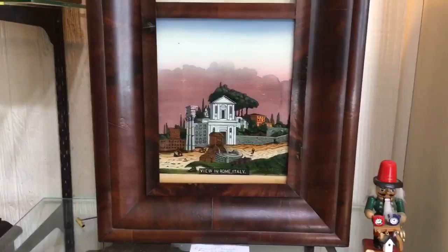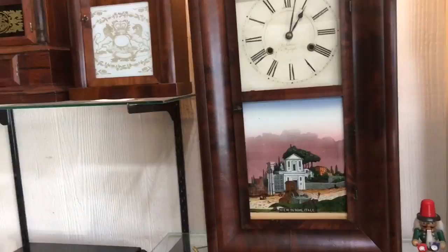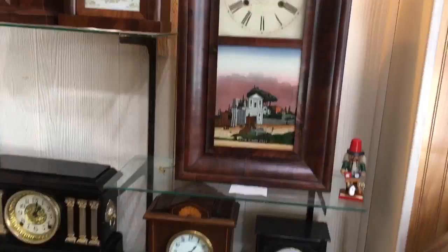Any story behind the 'Rome, Italy' marking? Well, that clock probably was sold overseas. I used to bring a lot like that back from England — what I used to buy over there. But they used to make them for the consumer market in different countries that they sold them in, or even here.